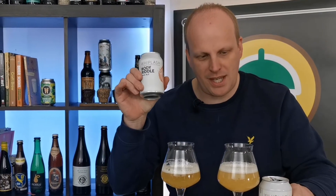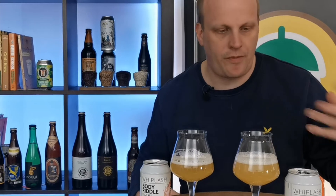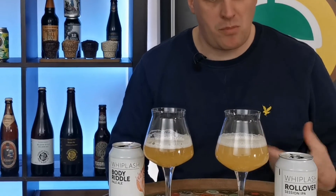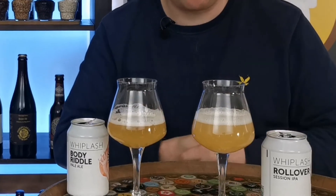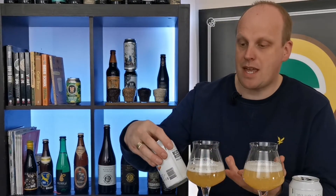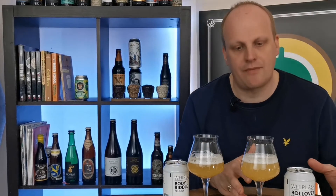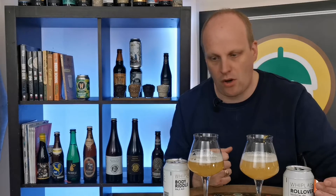So the Body Riddle should be a little bit more lemon and citrusy, while the Rollover should be a little bit more floral with Citra going on, and perhaps a little bit of bubblegum or blueberry. An American Pale Ale should have a little bit of malt balance to the beer - a little bit more on the malt scale than the Session IPA, which should have all the hops up front to showcase them. That's what IPAs do, whereas Pale Ales have just a little bit more malt going on.